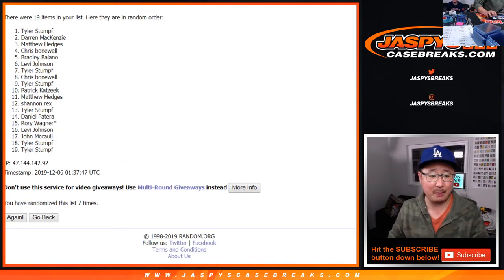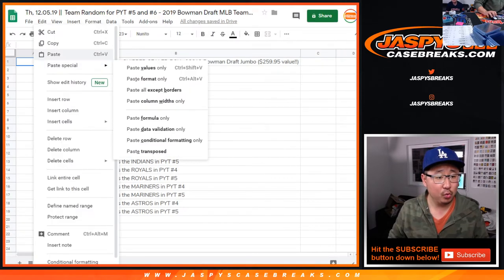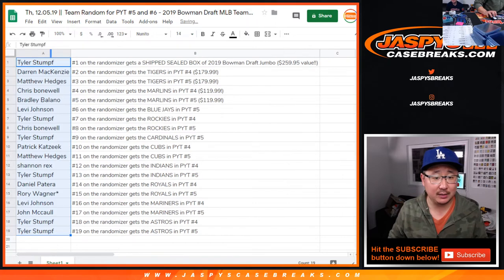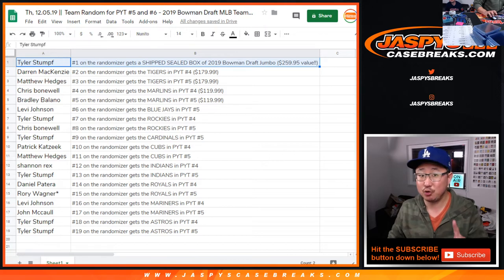Tyler, you get a box! Tyler, you get a box — sealed 2019 Bowman Draft Jumbo Edition, $260 value. If you choose to open it, let us know if you get anything cool out of there.